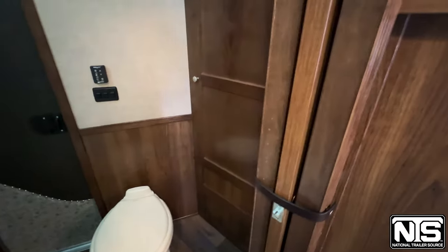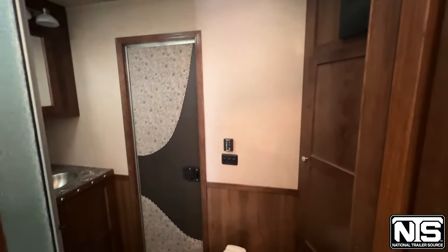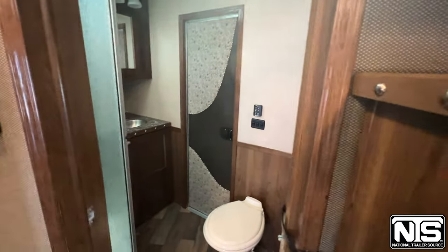As we walk into the bathroom, there's more cabinet space in here as well. There's a pass-through door, vanity, and neo-angle shower.